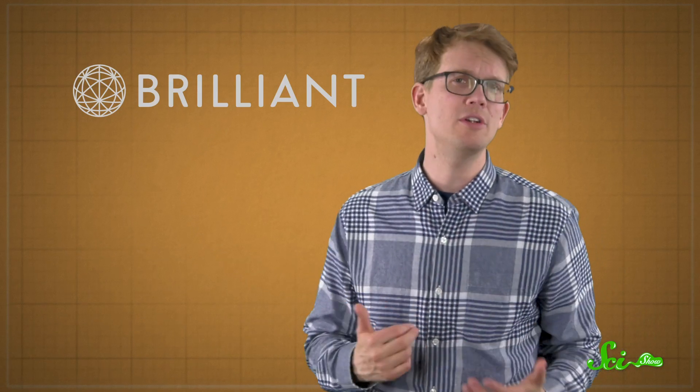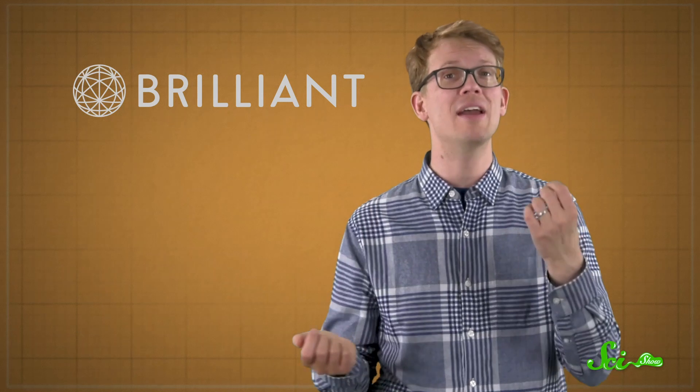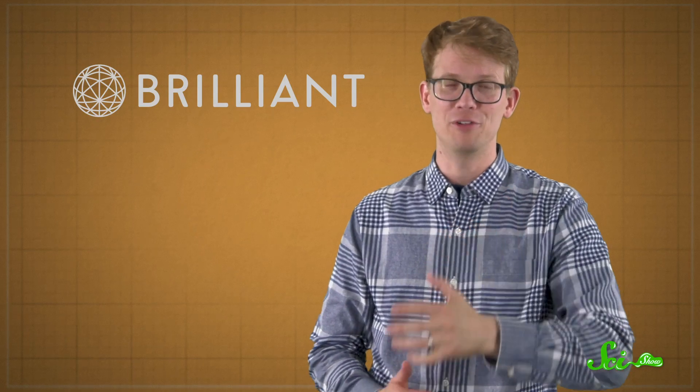Whether you need something to do on your commute, or you're at home in your comfy chair and just want to teach yourself something new, daily challenges are a great way to learn a little more every day. The daily challenges are free, but premium subscribers to Brilliant get access to the whole archive. The first 200 viewers to sign up at Brilliant.org/SciShow will get 20% off an annual premium subscription, so check it out. And thank you for your support.